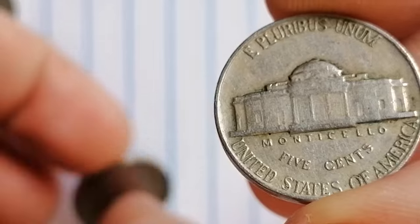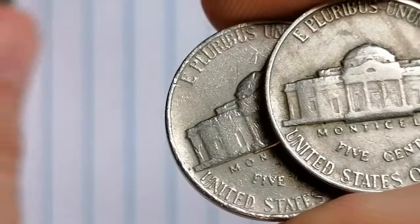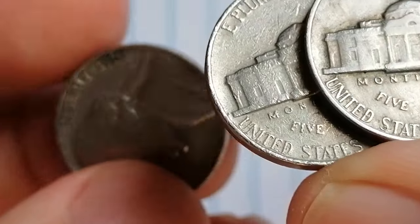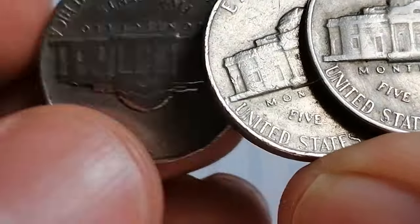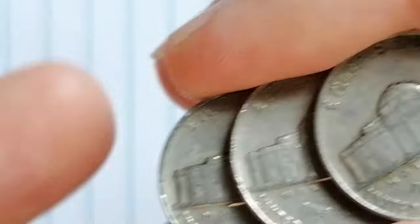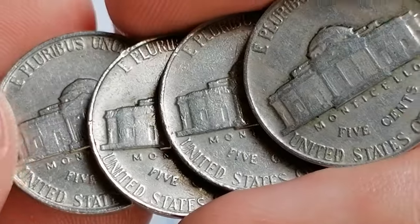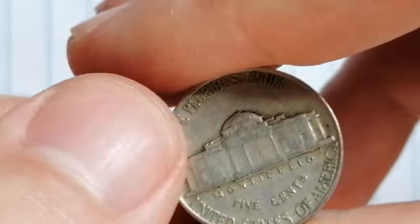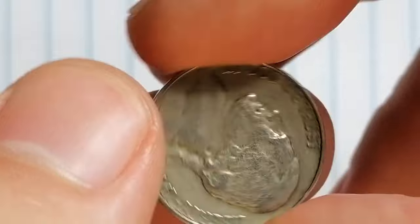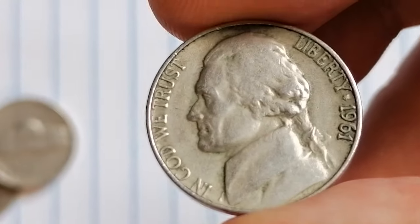Now let's talk numbers. In 1961, the Jefferson nickel was minted at both Philadelphia and Denver, with over 209 million coins coming out of Philly and nearly 229 million from Denver. In circulated condition, these coins typically hover just above face value — but that's where it gets interesting, because in higher Mint State grades the value shoots up.